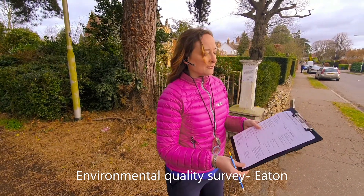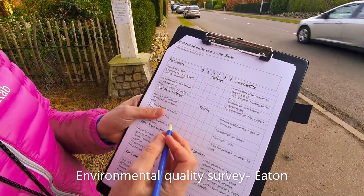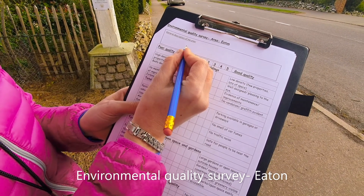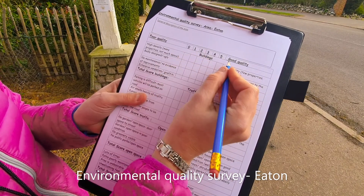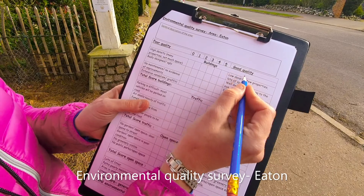This is an environmental quality survey form. The way it works is it has a little box up here where you write a general description of the area, and then you're going to rate each of these different things on a scale of 0 to 5. Zero is poor quality and 5 is good quality.